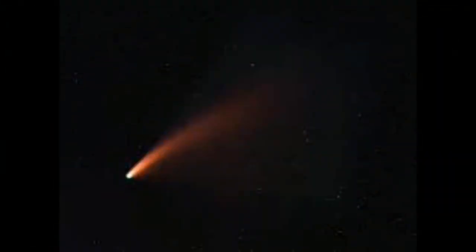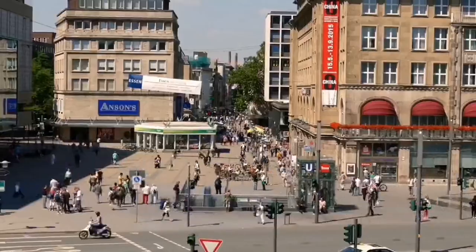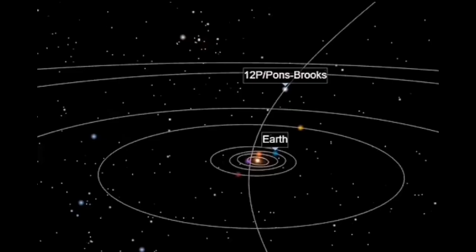On April 21, 2024, at around the same time, 12P Pons-Brooks will be at perihelion, or the point in its orbit where it is closest to the sun. The comet will then have another chance to be seen by scientists and the general public on June 2nd, when 12P Pons-Brooks will make its closest approach to Earth.